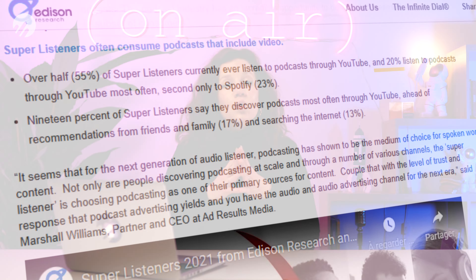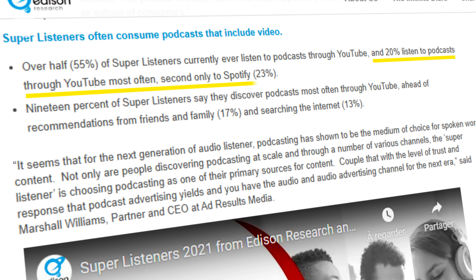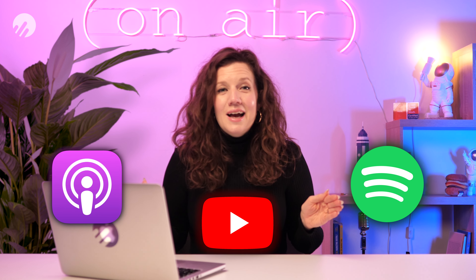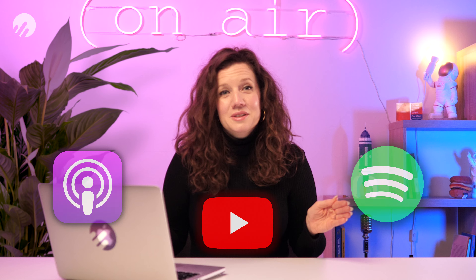I know what you're thinking — YouTube is a video platform, so what does this have to do with podcasts? A lot, actually. According to the latest study from Edison Research and AdResults Media, 20% of podcasts are listened to via YouTube, which puts it just in between Spotify and Apple Podcasts for the most popular listening platforms. So it's time to buckle up and get onto YouTube.